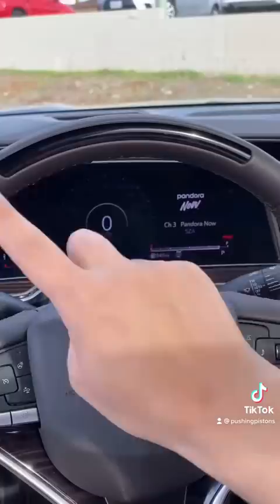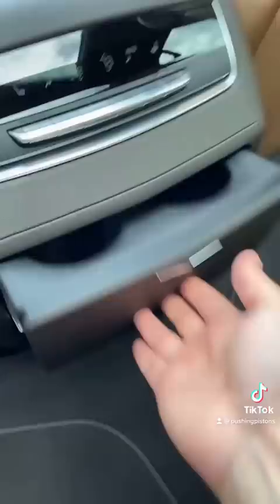In the back seats, you have a 12.6-inch display, Cadillac-branded headphones, pop-out cup holders, and right below that are your HDMI and power outlets. If you're wondering how much it costs, this specific one costs $106,000.